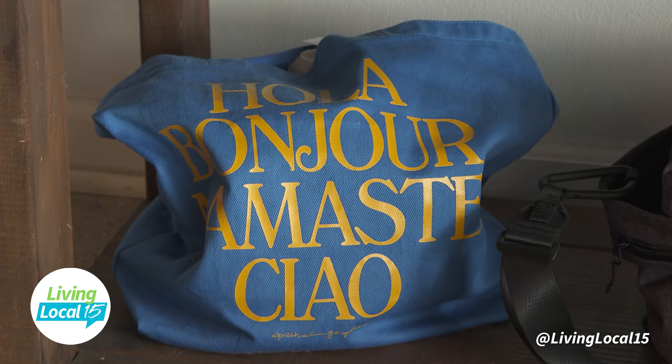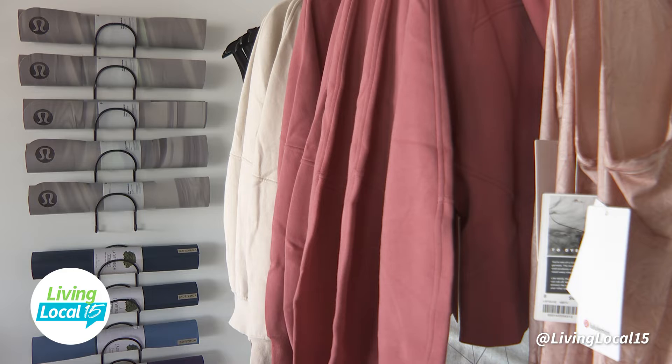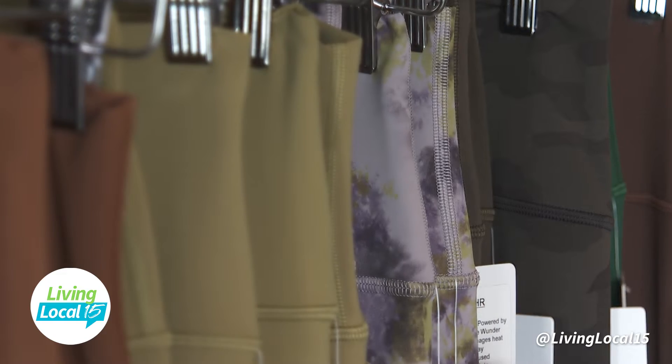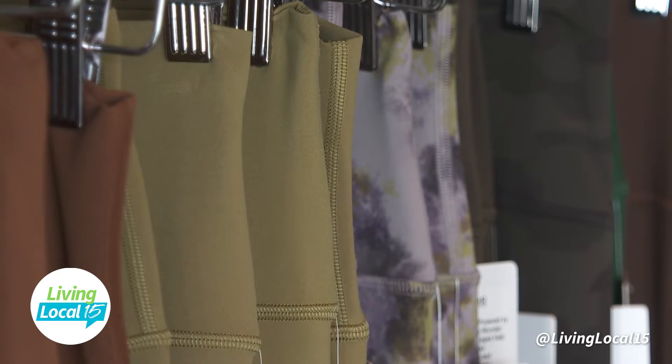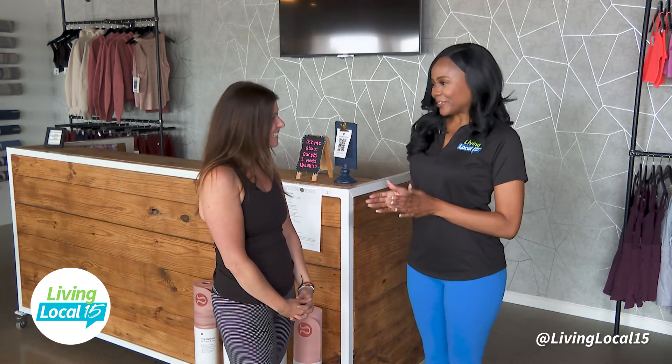We also carry Free People Movement, Glider, Spiritual Gangster, and candles from Patty Wax. We have a large variety of athleisure wear, which since COVID is really all there is — there's only athleisure. We want to be cozy and comfortable always, and these leggings are super silky soft. So I'm excited to move and show you some yoga moves. Let's do it.